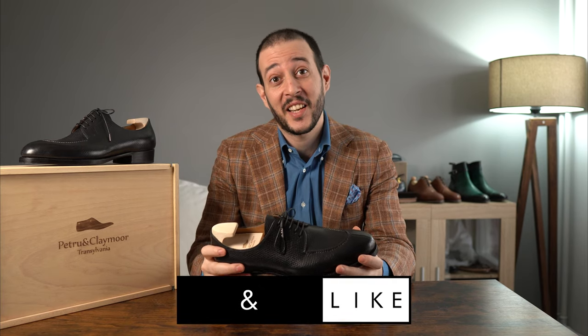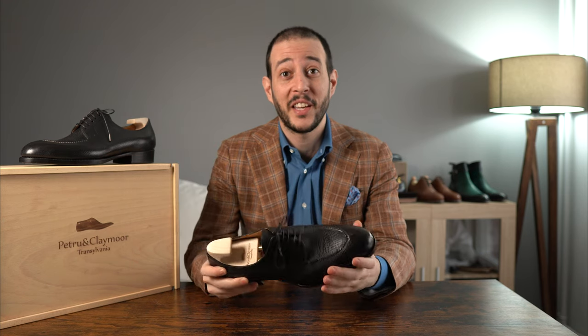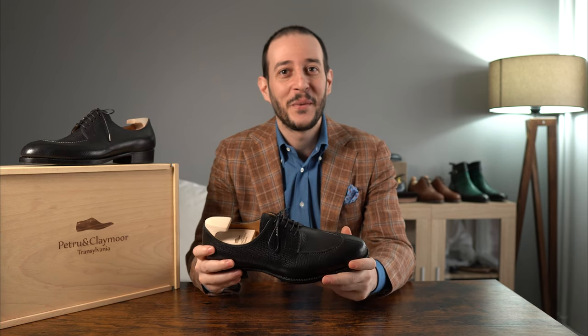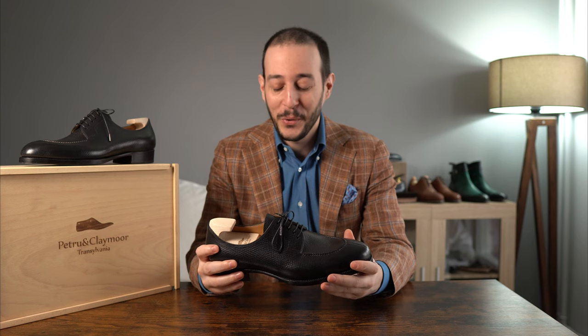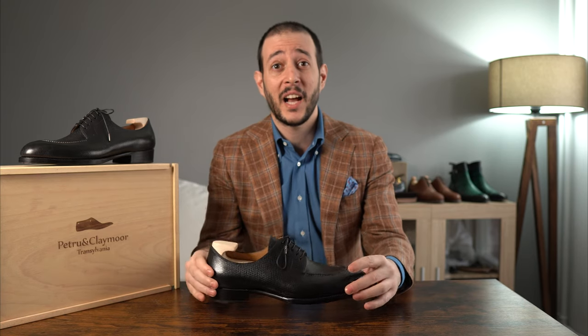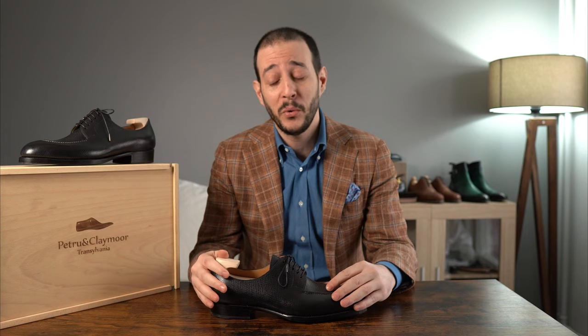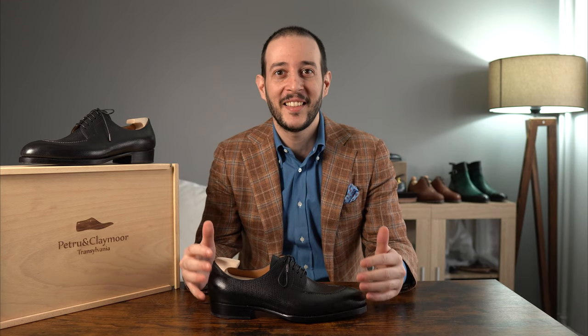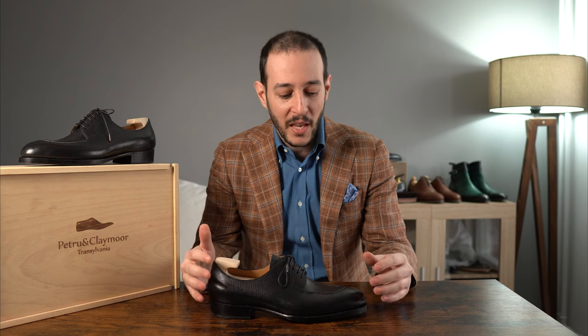This time we're going to be discussing Petru and Claymore from Transylvania, Romania. This is a very special pair that was sent to me from one of you viewers, which I really appreciate — thank you very much for your support. This might not sound familiar to you, but Petru and Claymore is a very high-end shoe making brand, relatively new, with roots going back to around 2000 but established in 2018 as a more formal brand.